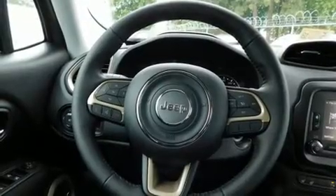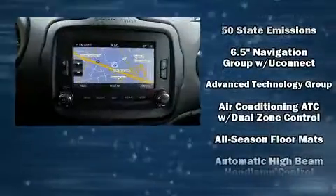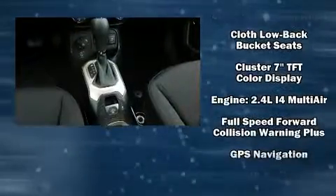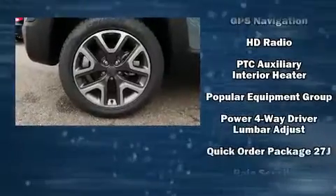With high-intensity discharge headlights illuminating your path, you'll always appreciate maximum visibility. Audio features include an AM-FM radio, steering wheel-mounted audio controls, and 10 speakers, providing excellent sound throughout the cabin.